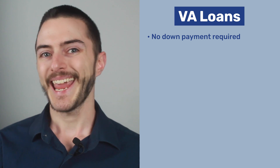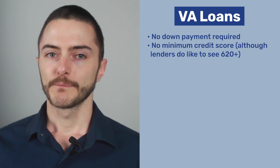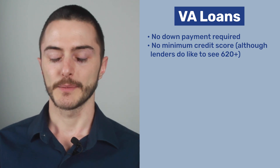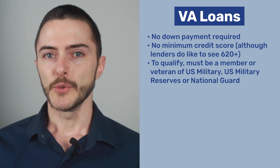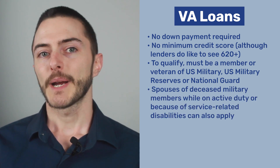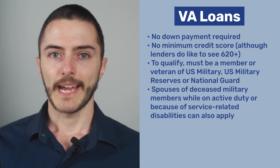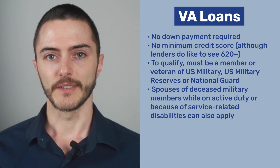Up next are VA loans. If you meet the requirements, a VA loan can be a great option for your home mortgage because you don't need to make any down payment at all and there isn't a minimum credit score required, although lenders do still like to see at least 620 to help expedite the process. To qualify, you must be a member or veteran of the U.S. military, the U.S. military reserves, or the National Guard. Spouses of military members who died while on active duty or because of service-related disabilities can also apply for one of these loans.